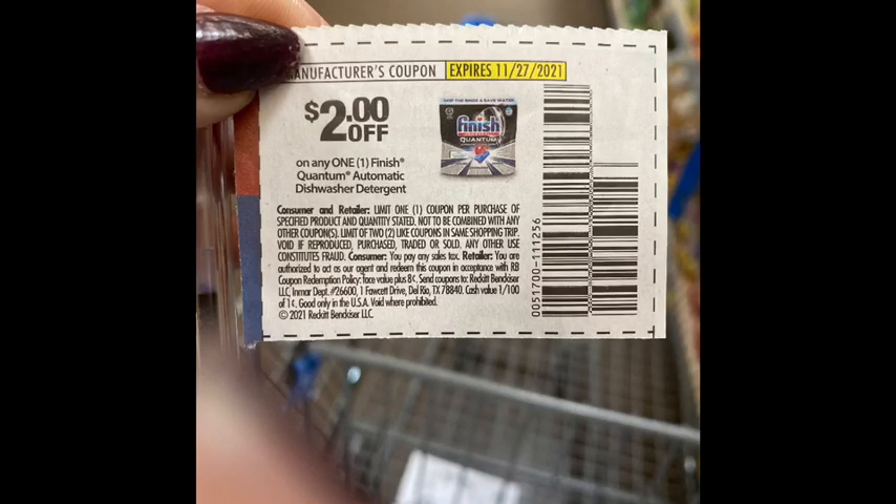The next rebate was the Finish dishwasher tabs, priced $3.77. Shoutout to my friend Tiffany — Savvy David Jackson — she sent me a $2 Finish coupon, dropping my cost to $1.77 in store. Then I got a dollar back from Ibotta, making the final cost just 77 cents. That was great.